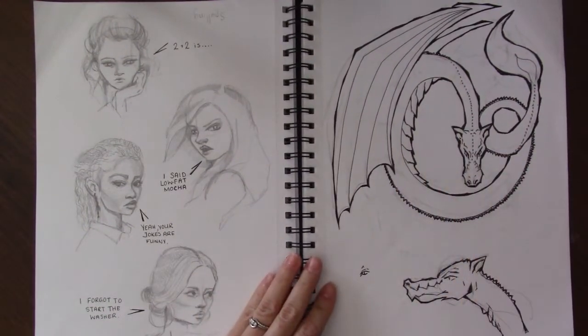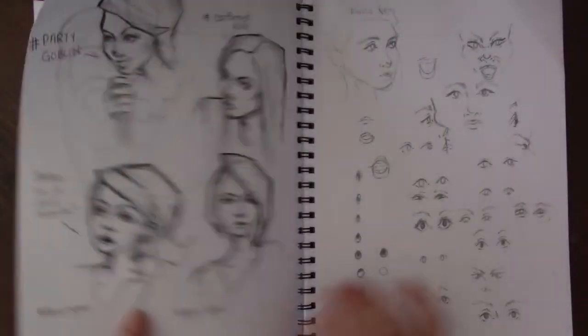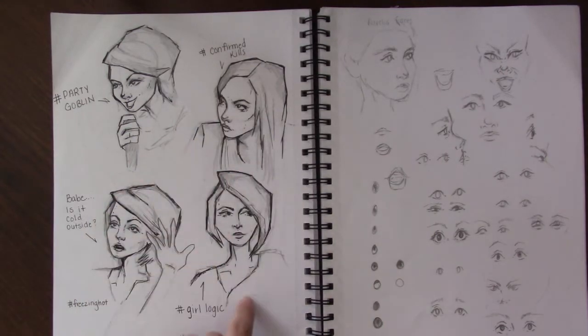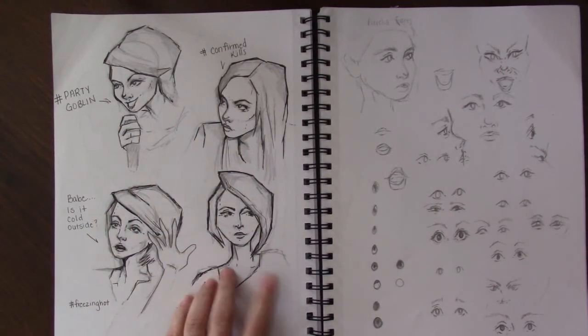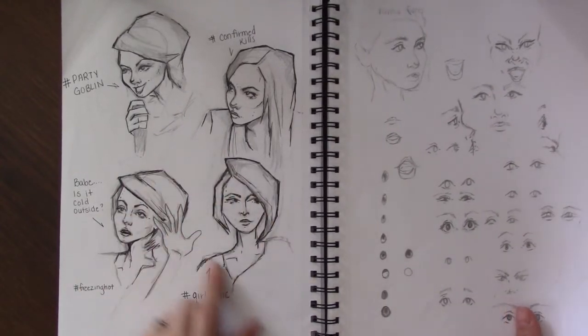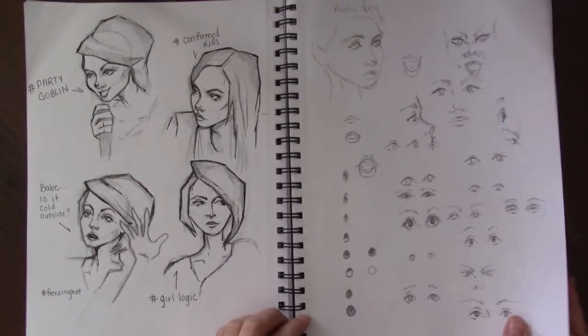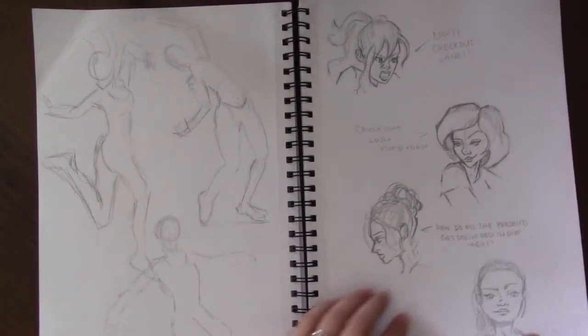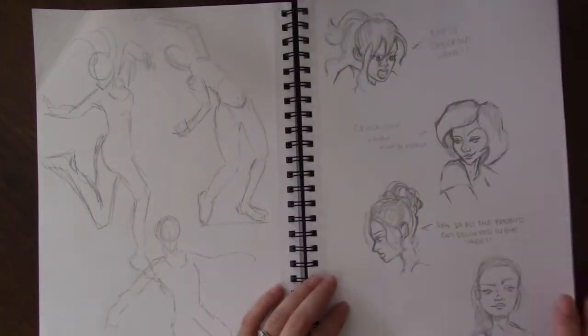This was the start of a dragon piece I was going to do but I never finished. This is some more — I can't remember her name but she's a comedian, so I was sketching her while I was watching her stand-up on Netflix. Some eyes, more gestures, some more of the funny quotes.